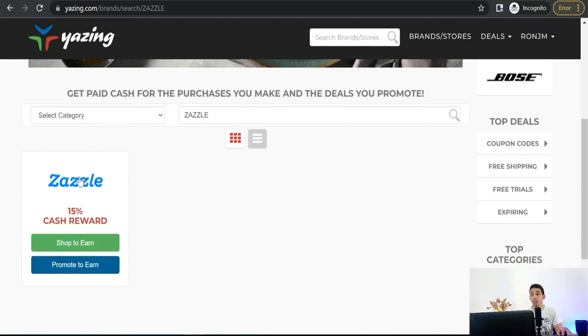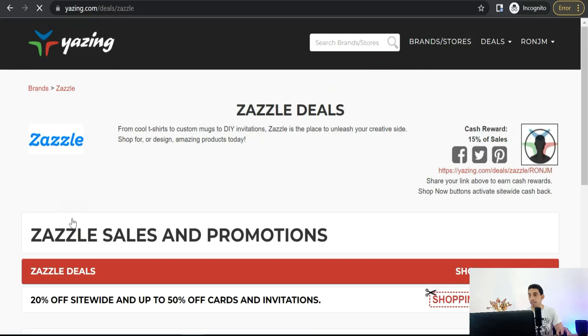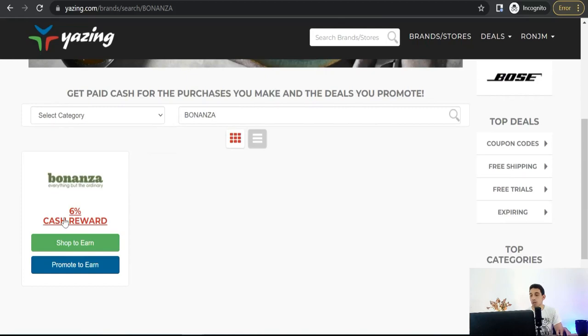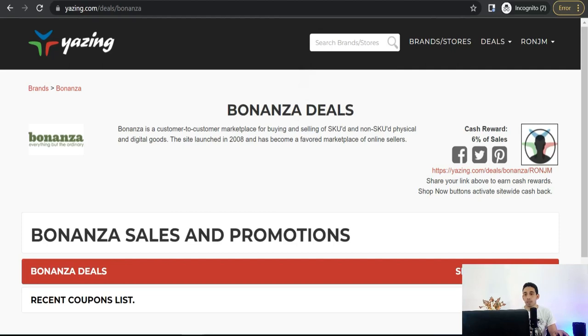We can try another platform like Zazzle. Here you can promote Zazzle.com — you'll find the option to shop and earn cashback, or promote it to earn commission. Click on that and you'll have this unique link to promote the Zazzle brand with amazing offers to grab audience attention, like free shipping and new customers getting 20% off their first order. Let's search for a third platform — Ponanza. Here you can promote this print-on-demand platform with a 60% commission on sales using this unique link.